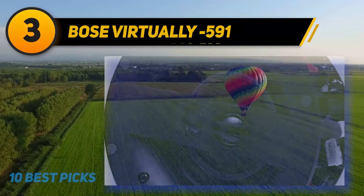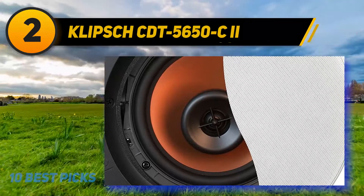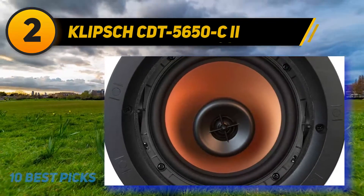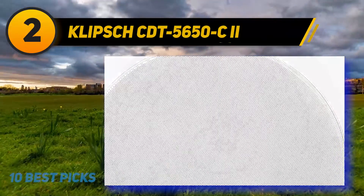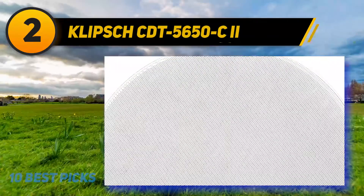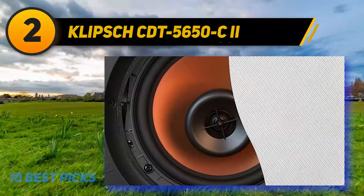Coming in at number two is the Klipsch CDT-5650 C2. This Klipsch series is a favorite among reviewers — the speakers have a steampunk vibe and sound excellent, though they come at a steep price and are sold as a single speaker. The CDT-5650 C2 features a one-inch titanium tweeter and 6.5-inch pivoting ceramic metallic woofer with a gimbal mechanism for directing sound. Compatible with 5.1 or 7.1 channel home theater systems, it delivers 50 watts of crisp, accurate audio with strong mids, lows, and surprising bass. Minimal sound distortion at high volumes makes it ideal for Blu-ray or Netflix movies.